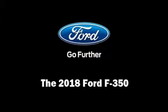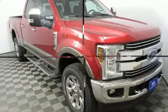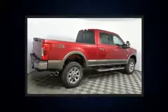Climb inside the 2018 Ford F-350. It features an automatic transmission, four-wheel drive, and a powerful eight-cylinder engine.